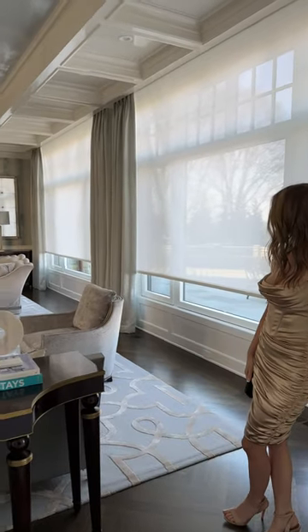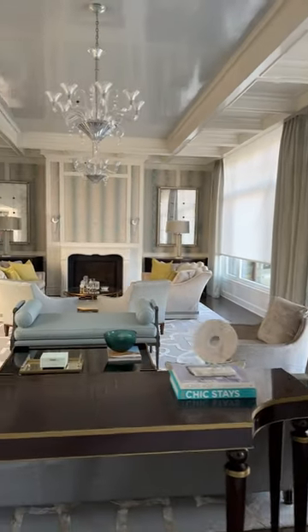In our client's smart homes, we combine dimmers and automated shades to control light and mood in any room.